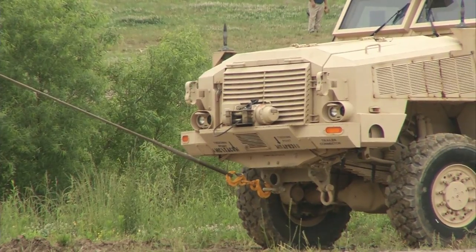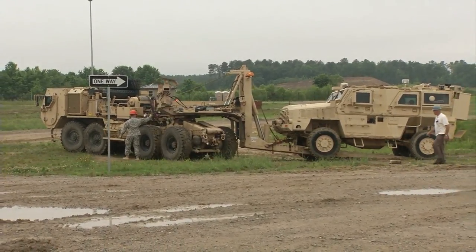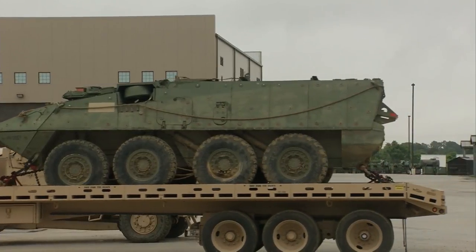That flexibility allows for realistic and complex recovery training for new soldiers who will be called upon to get vehicles in some of the toughest terrain in the world. The skills we teach here are critical — our soldiers can go out there, recover a vehicle, bring it back to the rear where it can be repaired, and then be put back into the fight.